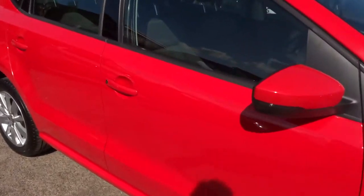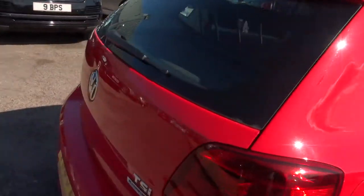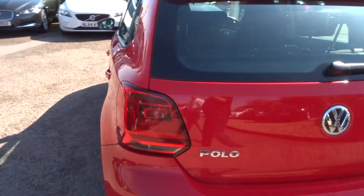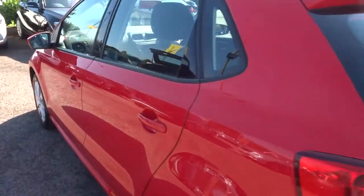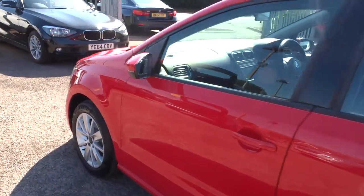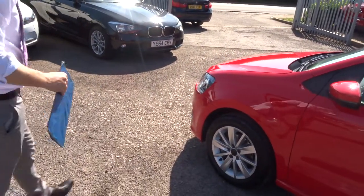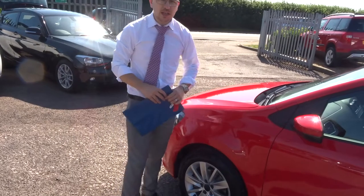We give you a three-month AA warranty as standard, which we can extend with ourselves up to four years — £300 or £500 a year depending on the level of cover you want to take out. If you're looking for finance, we've got various finance options, especially on this car. We can help with PCP, and part exchange is no problem — we can help with that as well.